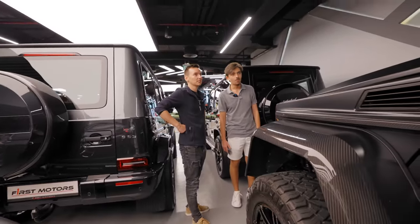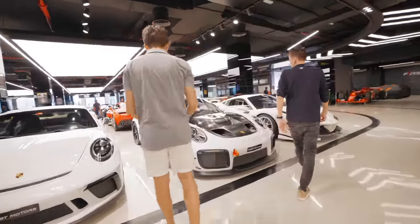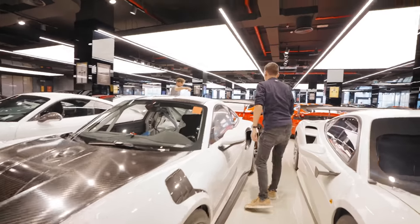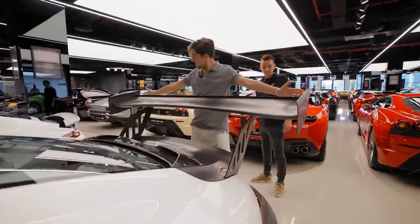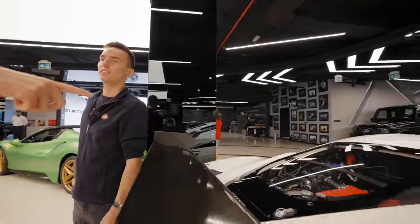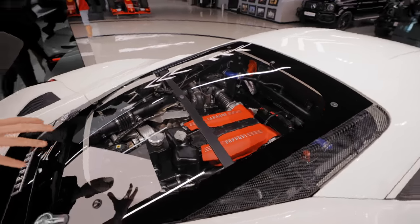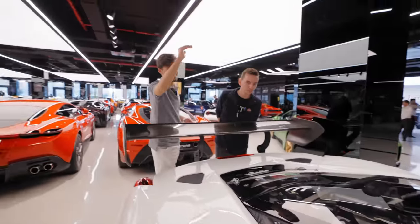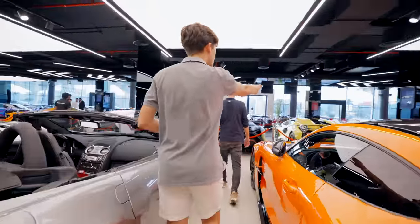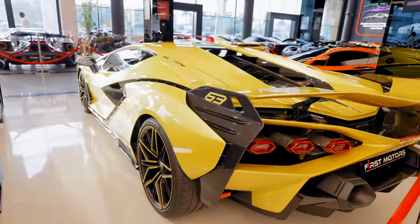A GT3 RS — this is a proper race car, made for the track. Look at the size of the spoiler. It's wider than my wingspan. And look at that exposed engine over there — you can see all the engine elements inside the Ferrari. That is actually crazy. We've got the Cyan Ferrari, which matches with a yacht. This is insane — I don't even know where to start.